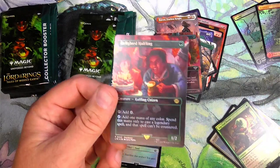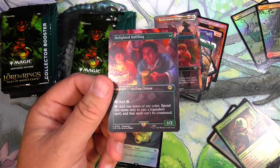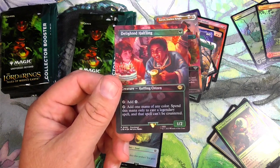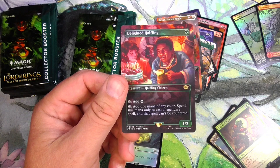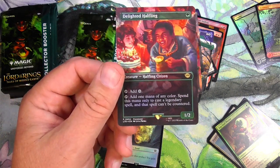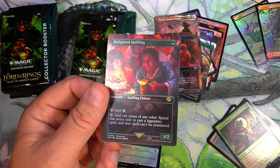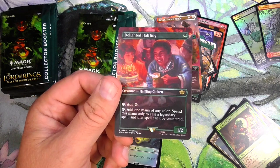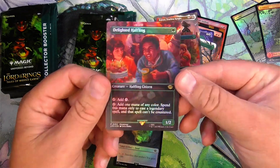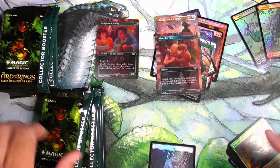I think this is actually a bit of a hit right here. I'm going to switch over real quick and just see — I was taking a look at prices a minute ago. So this is the Extended Art Foil Delighted Halfling, currently going for $125 on MTG Goldfish, which of course the prices are going to drop way down. But I think that is definitely currently somewhat of a hit right there.